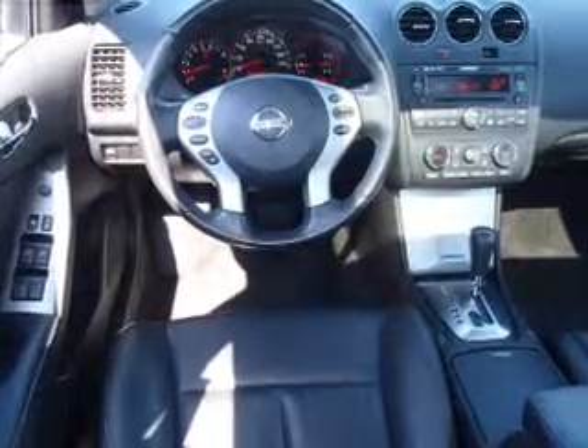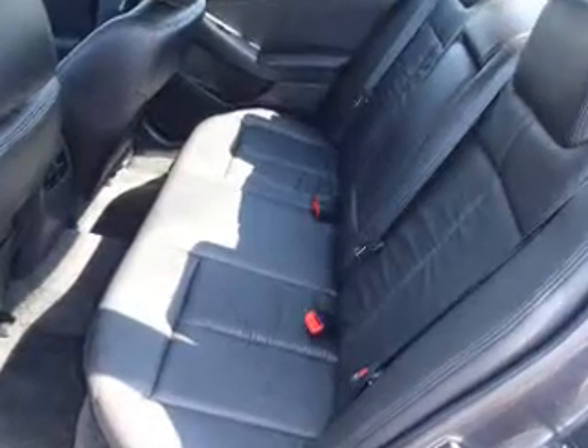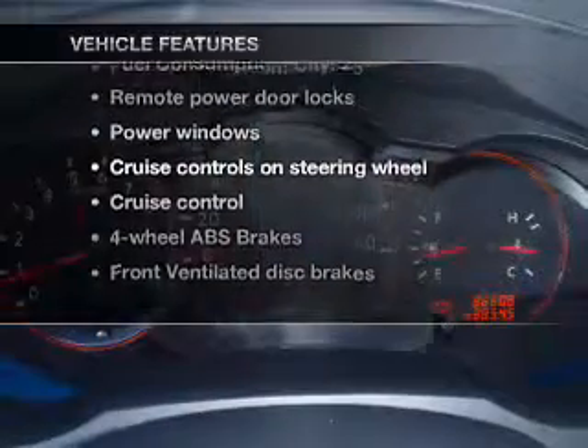Heated seats are a desirable comfort feature. Enjoy the flexibility of multi-zone temperature controls. The sunroof lets fresh air in. And with these notable features, you won't want to miss out on the opportunity to own this amazing ride.